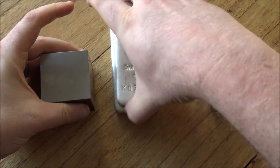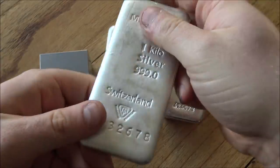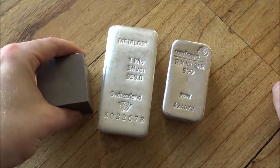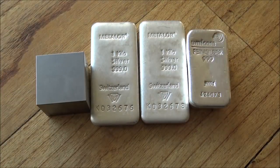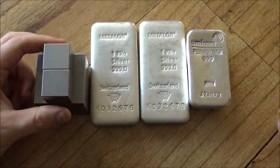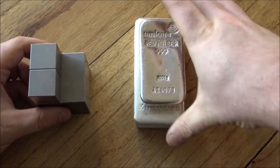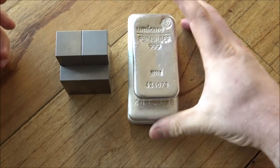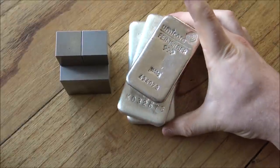Silver is very, very dense and it feels very heavy. But when you put it into perspective of something like gold, which has the equivalent density of tungsten, storage definitely becomes an issue. In terms of value, we've got three kilos of silver here, and that's going to be around 600 pounds a kilo at the moment, so you're looking at about 1,800 pounds of value stored there.